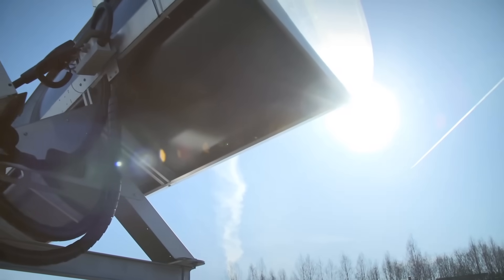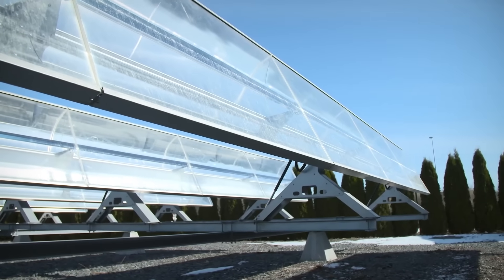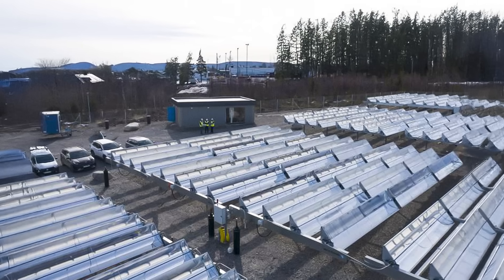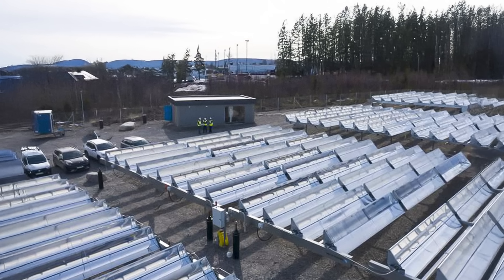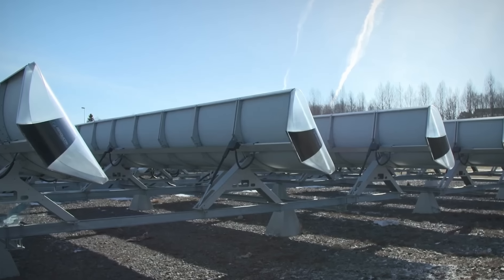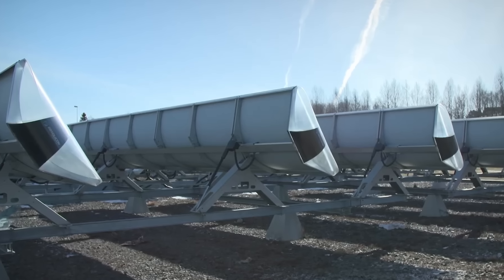Swedes looked at the sky, saw the sun, and decided they needed to harness its heat for heating homes. That's how entire fields of solar panels started popping up. In 2021, the largest solar heating system with solar concentrators in Sweden, called Hoogslaten, was put into operation. The system covers an area of 2.5 acres with an aperture area of 32,000 square feet and a total thermal capacity of 1.5 megawatts.